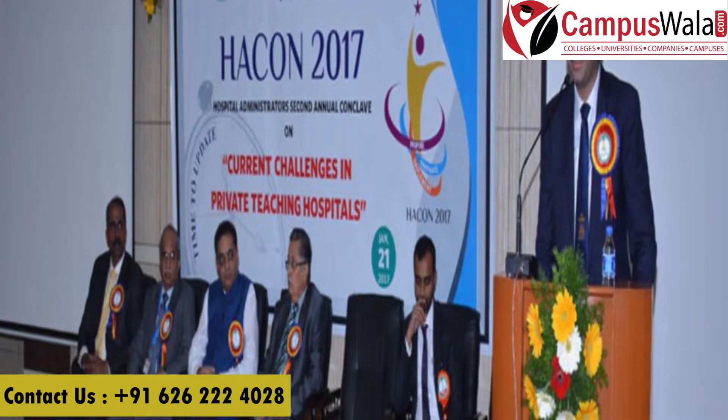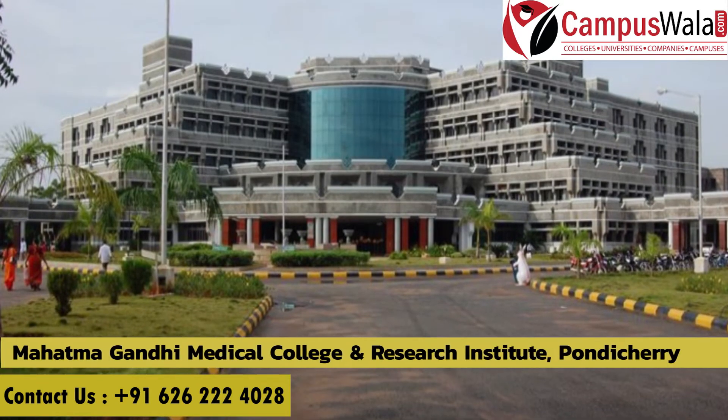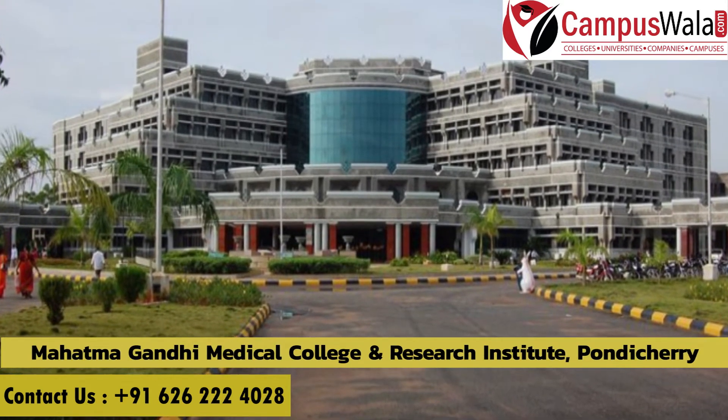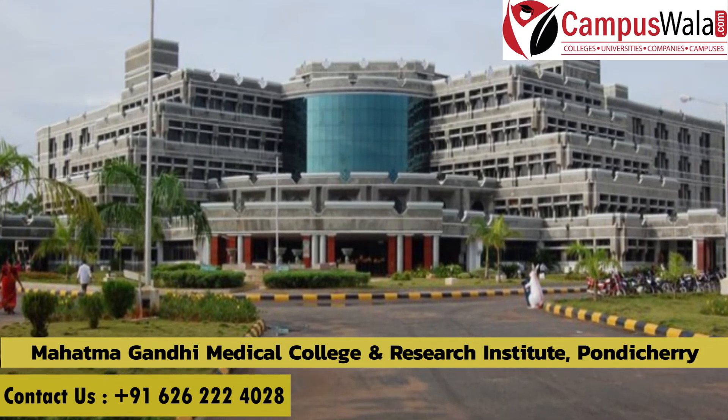Namaste and welcome back to our YouTube channel. I am Sakshi Jain and in today's video I am going to talk about the MS and MD program of Mahatma Gandhi Medical College and Research Institute, Puducherry.